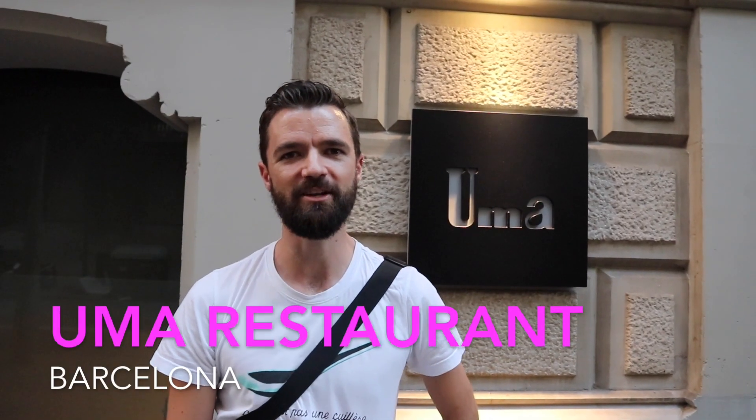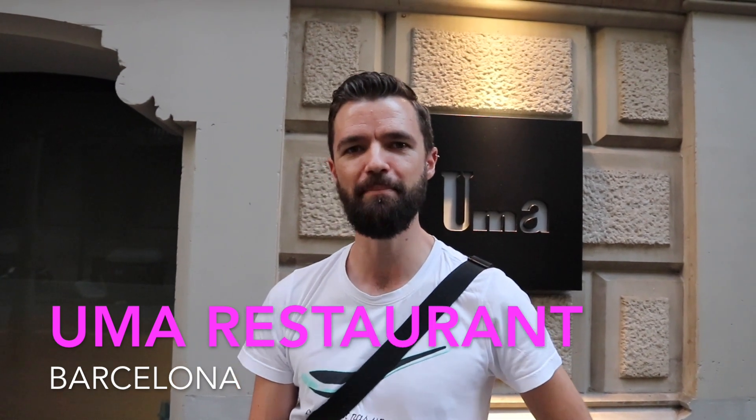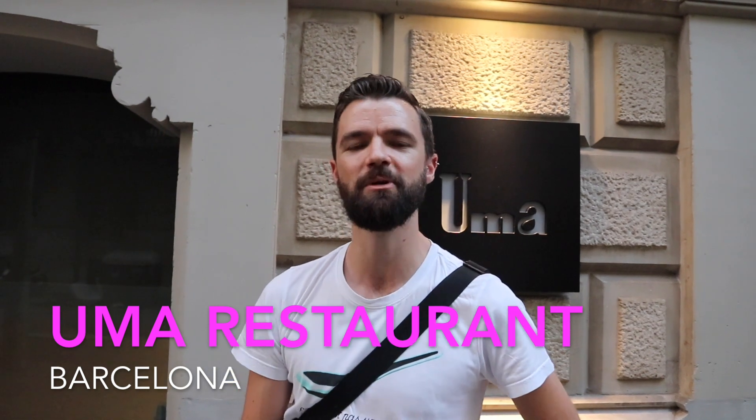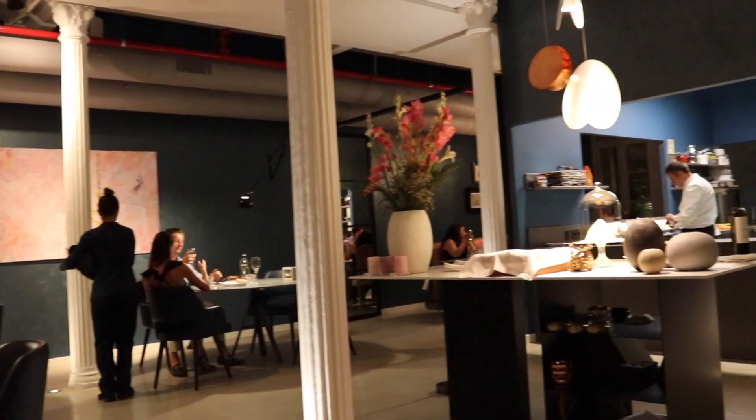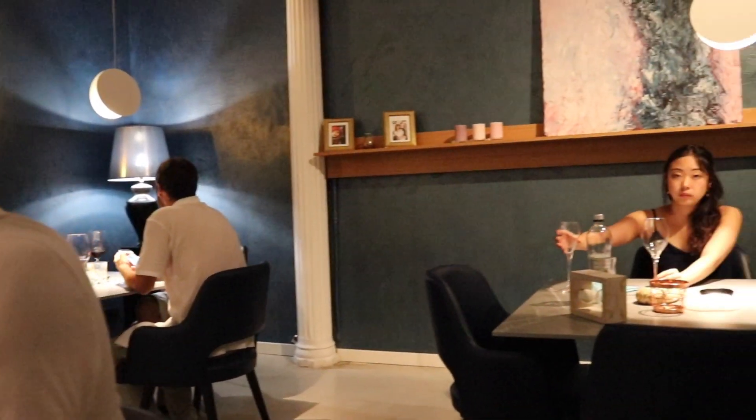Rated number six in Barcelona on TripAdvisor at present, this restaurant does a sort of modern look at tapas in an inventive style with lots of Catalan specialities. We've ordered a Kava rather than the wine pairing just because I like Kava and I don't like red wine that much. This is something called a 60 by 40 — 60% Chardonnay and 40% local varietal that I'm not familiar with. It's very nice.